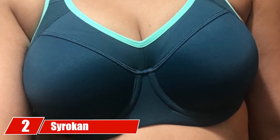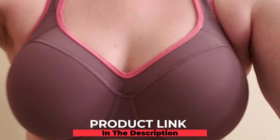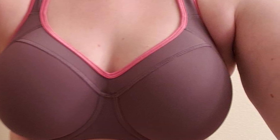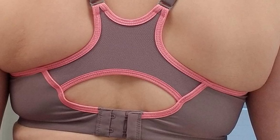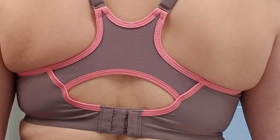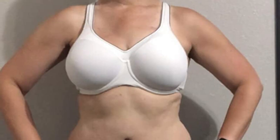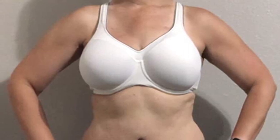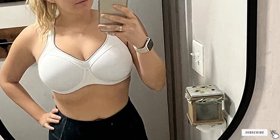Moving on to number two, we have the Sierra Can Full Support High Impact Sports Bra. This stylish sports bra is perfect for your daily gym sessions. It is made from 82% polyamide and 18% spandex, making it stretchable and breathable. It uses a controlled stretch technology with stabilized cups to support your chest and limits range of motion. The sturdy and adjustable straps allow a customized fit, and you can choose from a variety of colors to find a racerback sports bra for DD cups that suits your style.